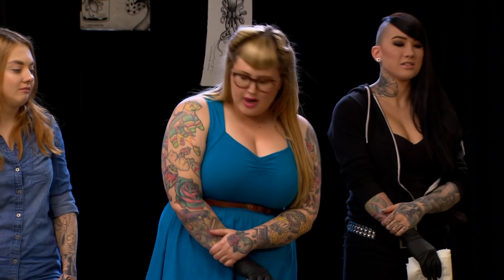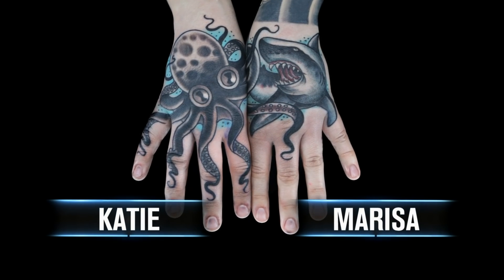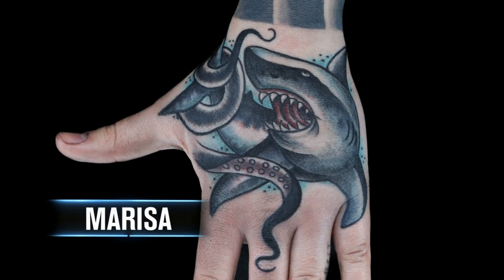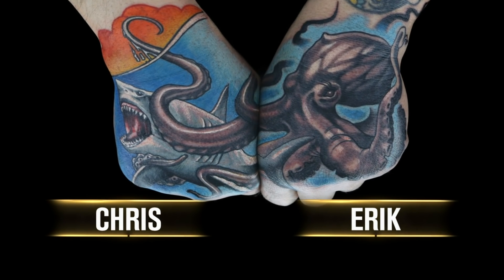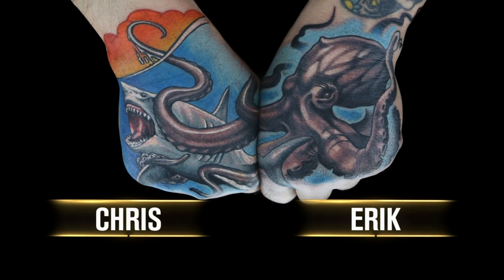All right, artists, it's time to critique your work. Katie and Marissa, you're up first. I did the Kraken, Marissa did the shark. As far as contrast goes, I think the light highlights in the Kraken against the dark black — very, very nice. The shark is a little more rough. There's not a lot of vibrancy that really makes it stand out. Eric and Chris: a lot of contrast on both sides and very legible. It's one of the best drawn tattoos we see today. You created a whole underwater scene.